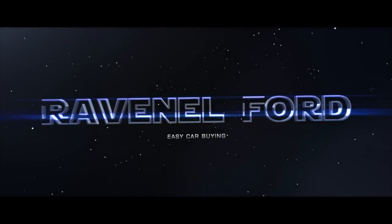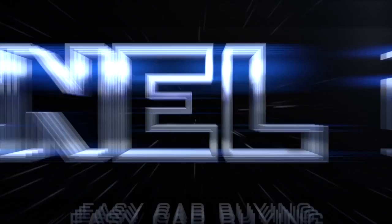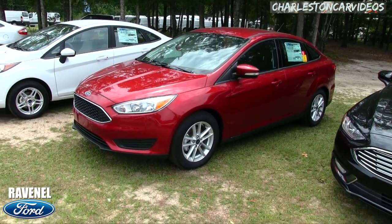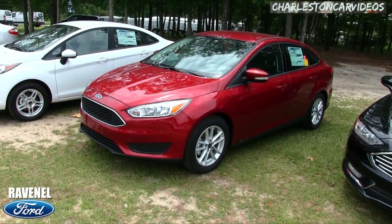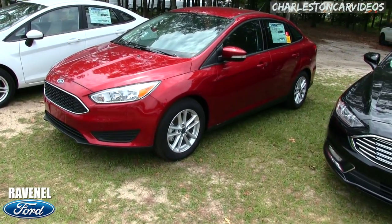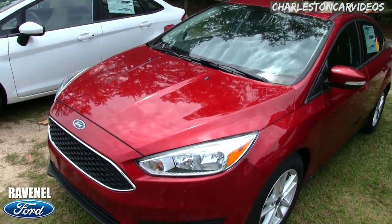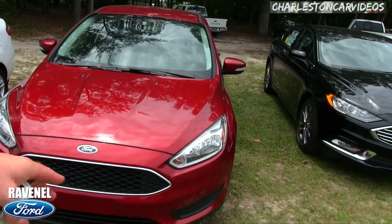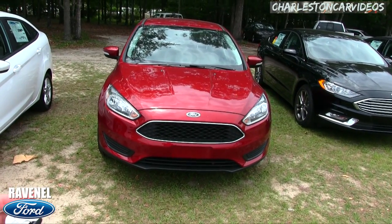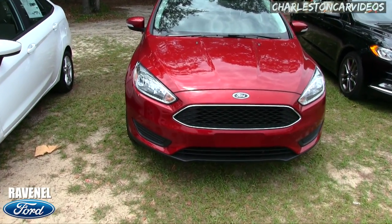Welcome to Ravenel Ford — carbine made easy! Today we're looking at the 2018 Ford Focus. We've got a nice selection of new Focuses and Fusions on the ground. Let's take a look at this little red Focus here. If you're a Carolina Gamecock fan, this might be the color for you. I'll walk around, look at some features, pricing, options, and tell you why Ravenel Ford really is a better place to buy here in the Low Country.